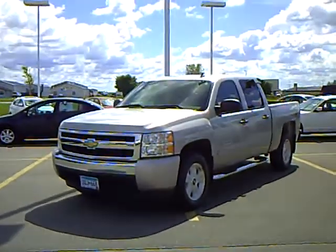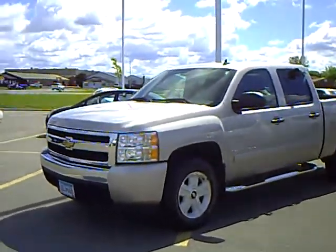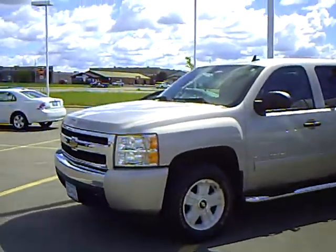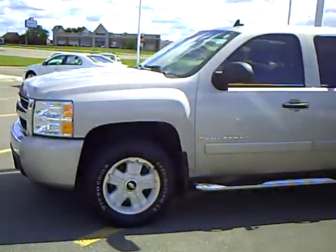Hi, my name is Heather Arndt at Mills Ford Jeep in Wilmer. This is a 2007 Chevy Silverado. Stock number 3F100265A.